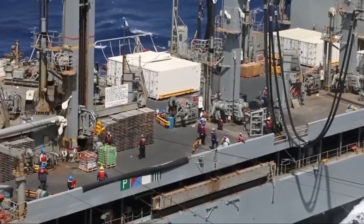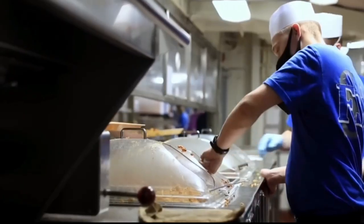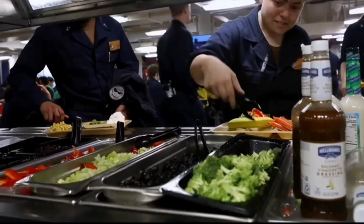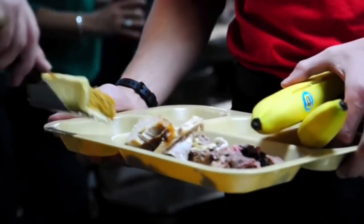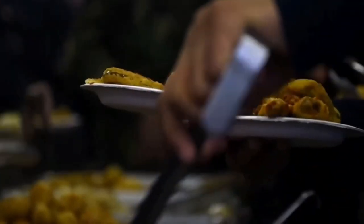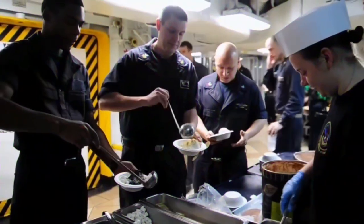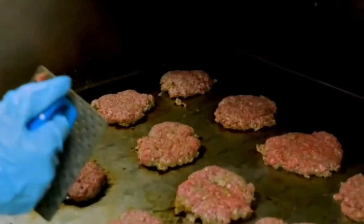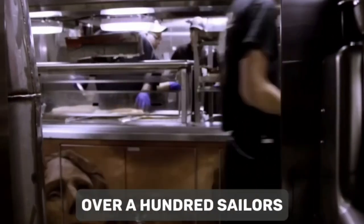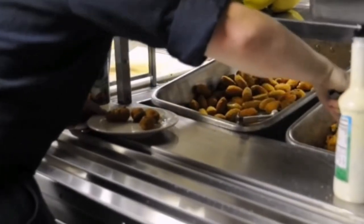It's often said that the way to a sailor's heart is through their stomach, and the galley of the USS Gerald R. Ford takes this saying to heart. The galley is essentially the heart of the ship — a bustling kitchen that operates 24 hours a day, serving up to a staggering 18,000 meals a day to the ship's crew. Spanning several decks, it is equipped with a wide range of cooking equipment including ovens, fryers, and grills, and is staffed by over a hundred sailors, many with specialized culinary training.